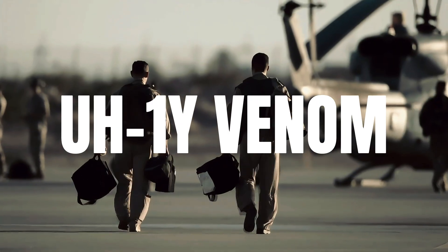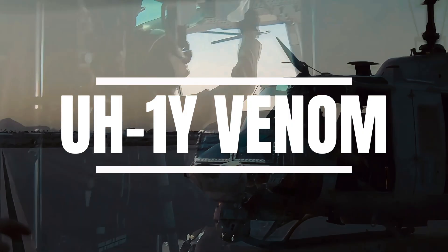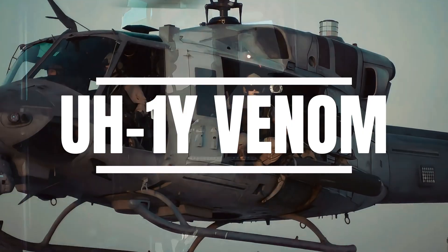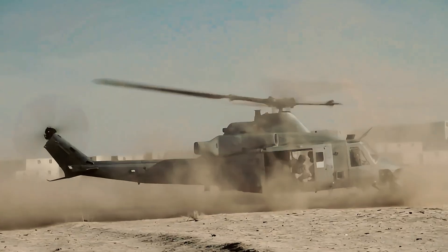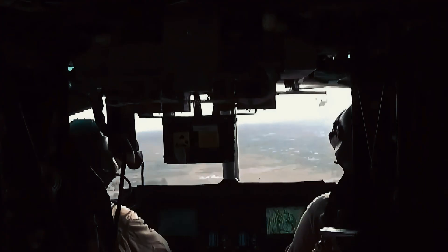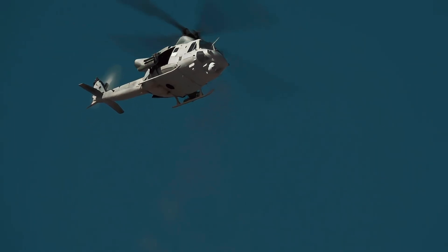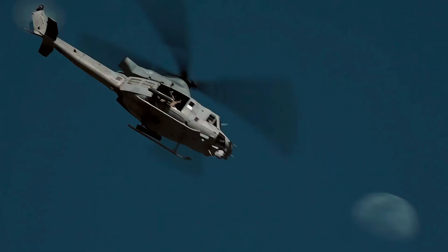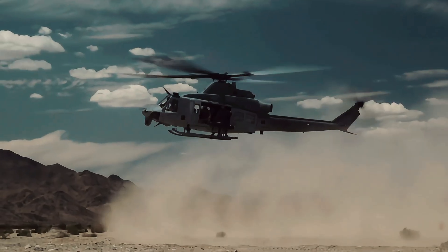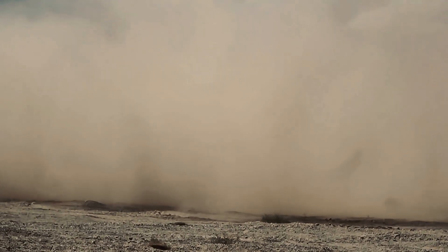The Bell UH-1Y Venom, also known as the Super Huey or Yankee, is one of the most advanced variants of the legendary Huey helicopter family. Developed under the H-1 upgrade program for the United States Marine Corps, the UH-1Y represents a modernized, combat-ready platform designed for utility, fire support, and versatility. This twin-engine medium-sized helicopter officially entered service in 2008 and has since become the backbone of marine aviation for multi-role operations.